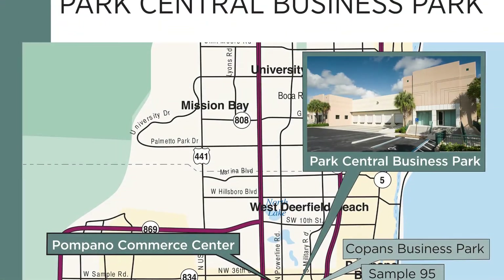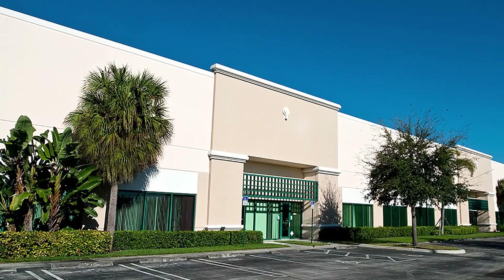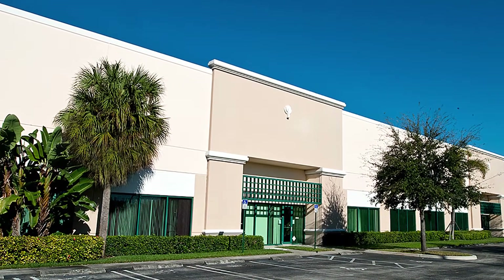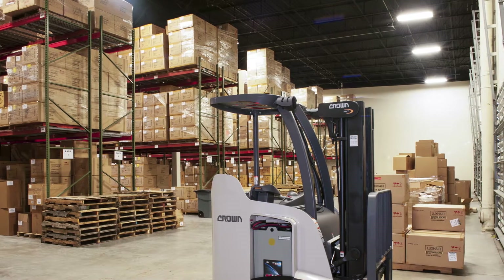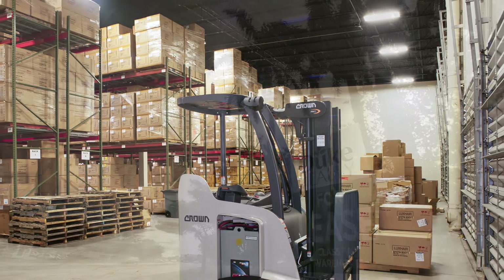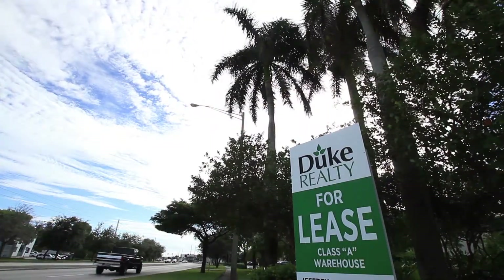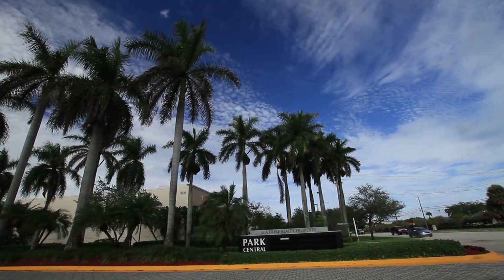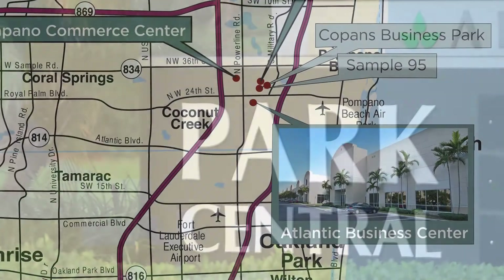At our Park Central Business Park, the park consists of almost one million square feet of property. It's a mixed-use development with office, flex, and bulk industrial and distribution space. The buildings are predominantly 24 feet clear, and we have several that front Andrews Avenue Extension, which gives a lot of our tenants visibility for their client base so that they're easily found and immediately accessible to Interstate 95.